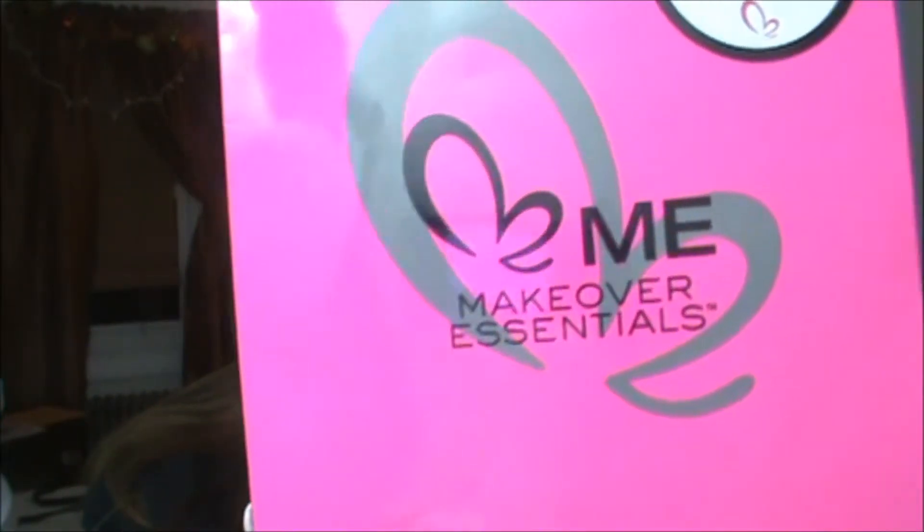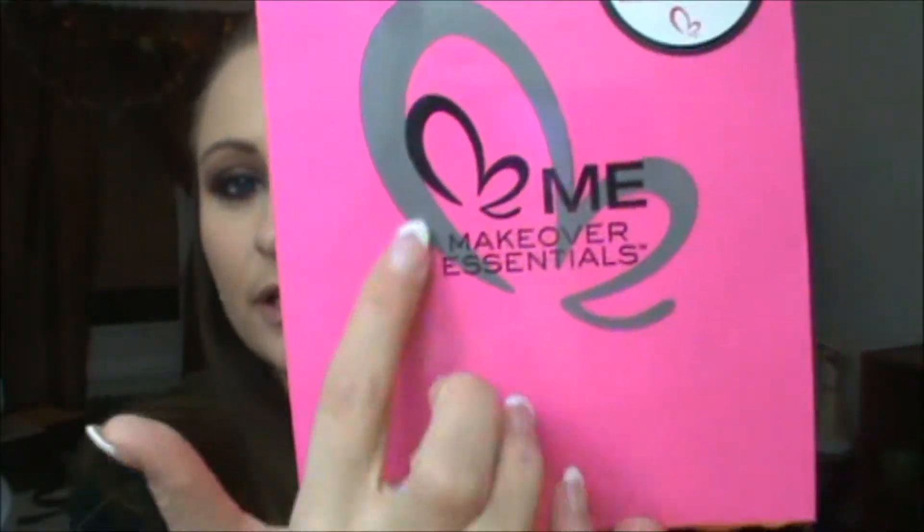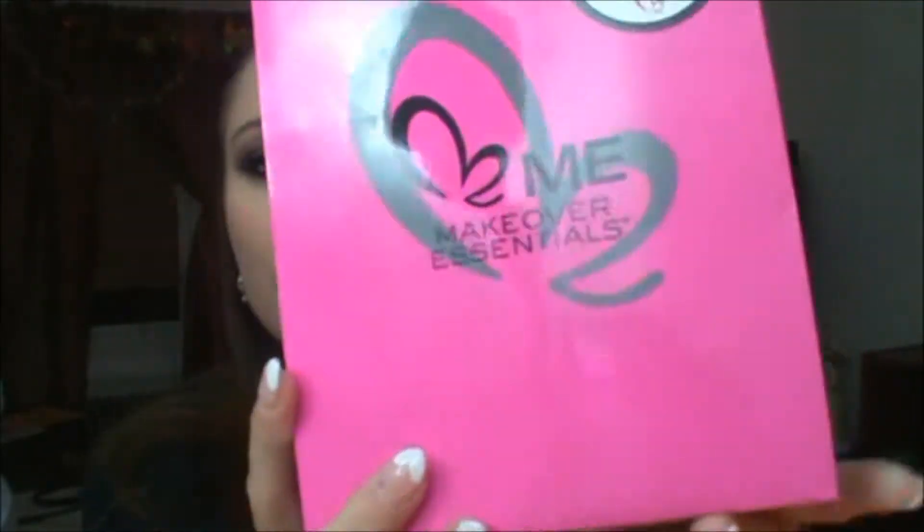Here is the little bag that the makeup comes in. It's called Makeover Essentials — I've never heard of this brand. I really like the little butterfly on it, I thought it was cute, and the pink bag is adorable. It came with four things inside.